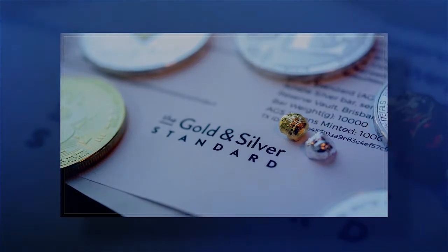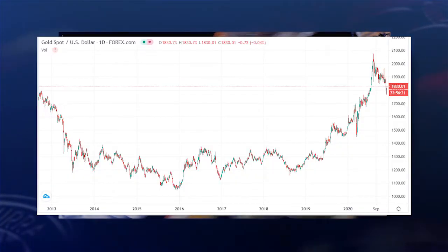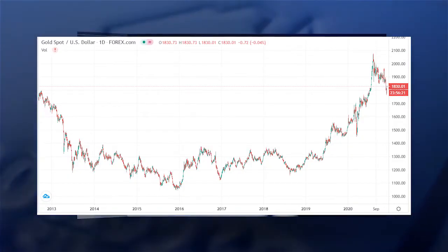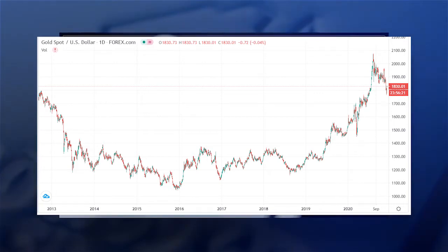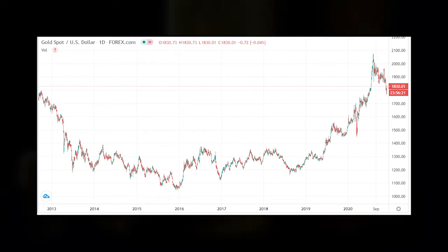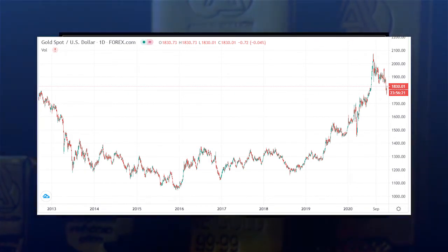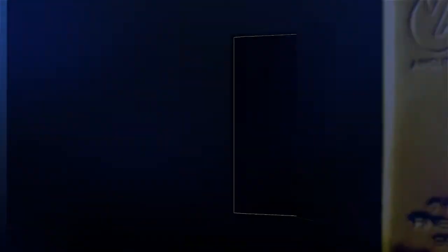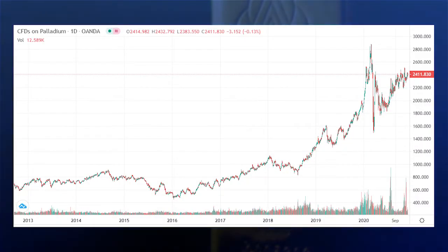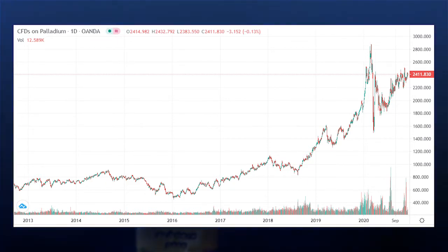Let's step back and look at what has been happening in Platinum, its PGM brother Palladium, and Gold since 2013. Here's the chart for Gold, which I'm sure everyone listening is very familiar with — just back to 2013, so you can see that shape of the graph. Next chart shows Palladium, growing up to 2020, sitting around $2,411, and lastly Platinum.